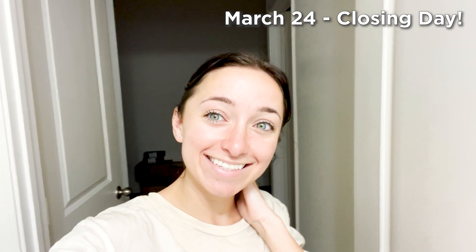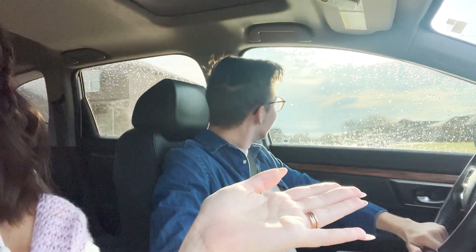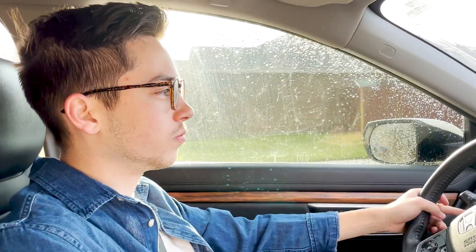Good morning, you guys. It's like eight o'clock in the morning — I'm very tired, but we sign on our house today and I could not be more excited. It's literally raining like crazy outside, but we will sign for this house regardless because I am so tired of waiting. The sun came out for us — it's kind of rainy but kind of sunny now instead of just rainy. The weather wanted to celebrate with us.